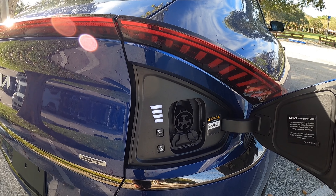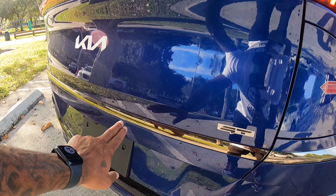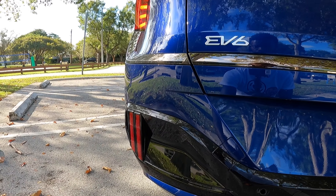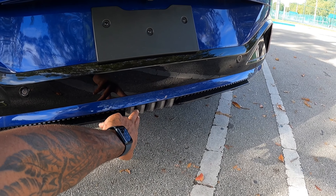Kia says it has their 800-volt architecture, and the charge port door does power-close. I like the nice dark chrome trim at the lower part of the trunk lid — it says GT with the Kia badge, and there's the EV6 badge. Down here you'll see some different design cues from the regular EV6: parking sensors, more gloss black trim, and the reverse lights with a nice design.